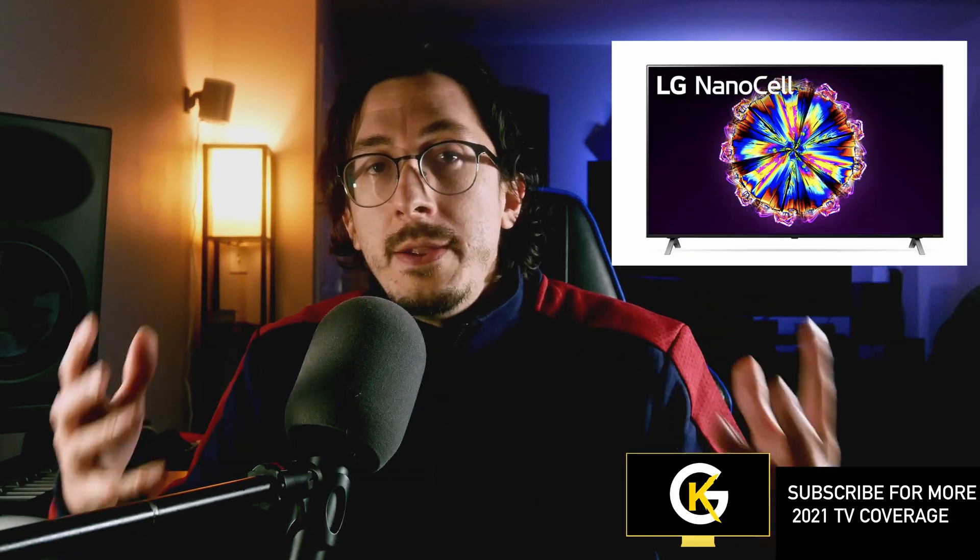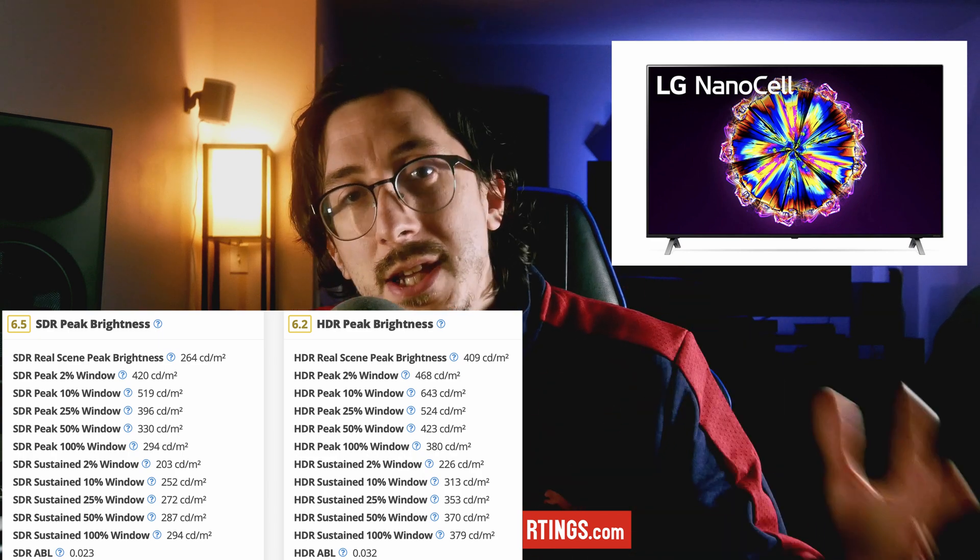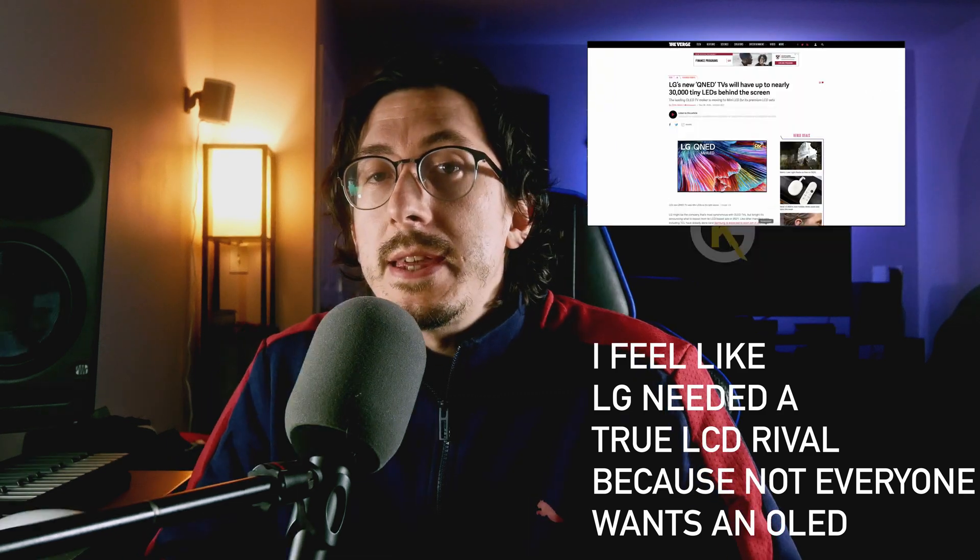One big downside when it comes to LG's current LCDs is brightness. These things are really, really dim, and it's a shame because I've seen the Nano 90 in person and was actually really surprised with the picture quality — I thought it was excellent, but it was just too dim. I think that with mini LED technology behind it, we could really talk about a great TV that could rival Samsung. This is something LG kind of had to do.